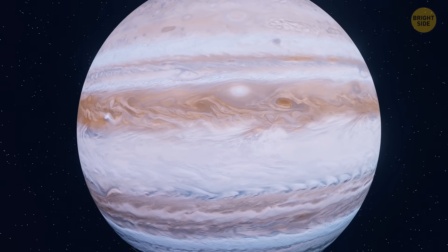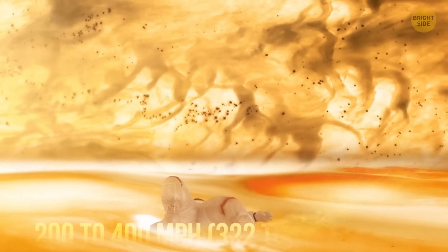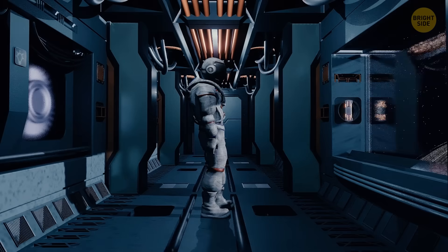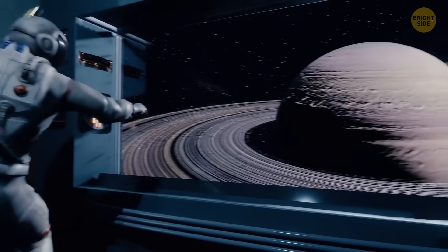To make matters worse, it's extremely windy on Jupiter, with wind speeds ranging from 200 to 400 miles per hour. Do you see those rings? That's Saturn, another gas giant with no solid surface.